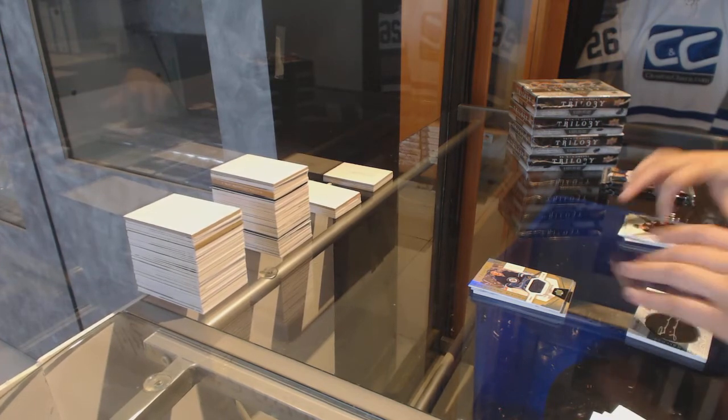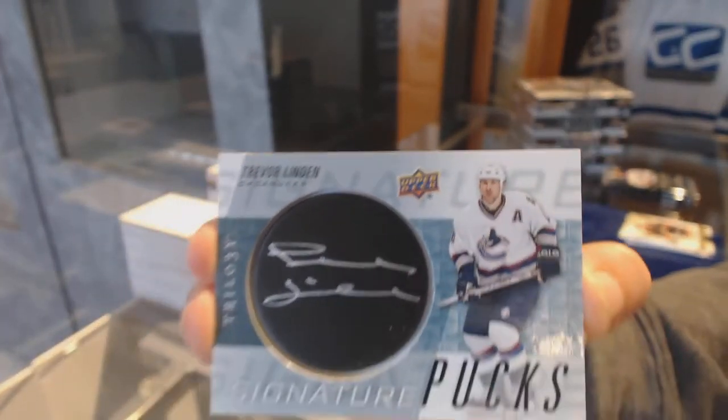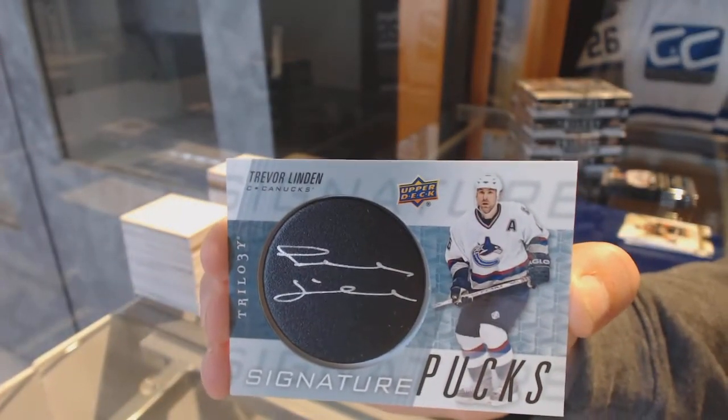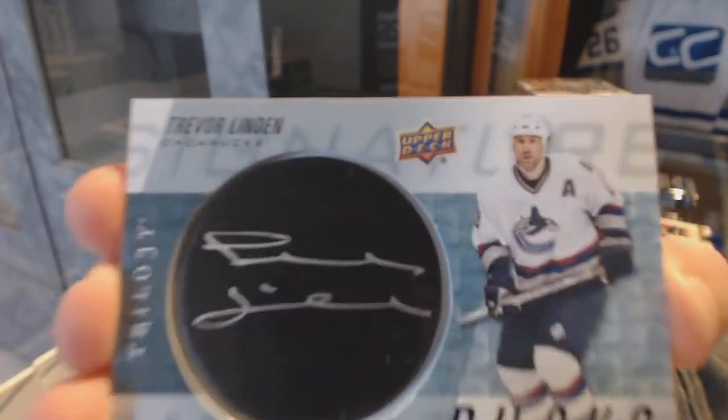We've got Signature Pucks for the Vancouver Canucks, Trevor Linden. That rhymed. Signature Pucks for the Vancouver Canucks.